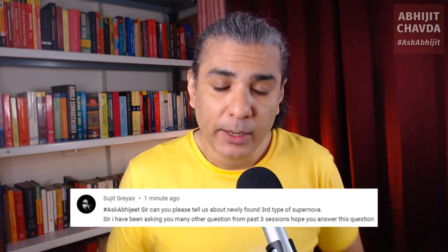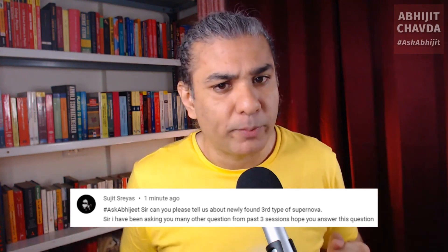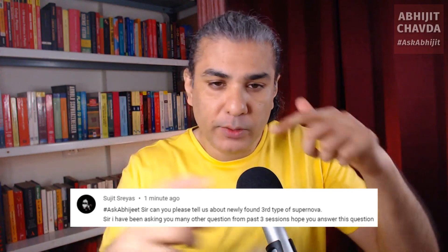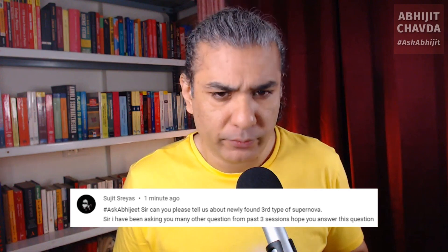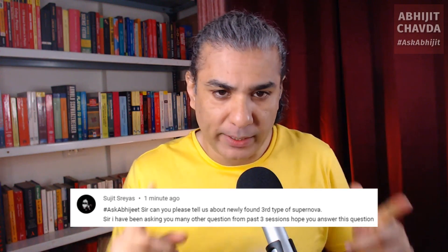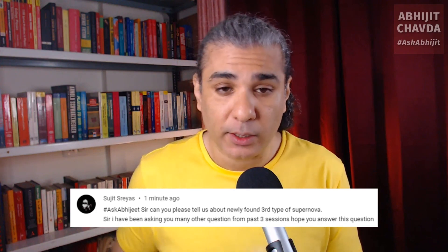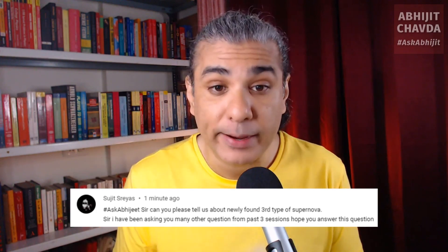What is a type 1 supernova? A type 1 supernova is a strange supernova in which you have a large star and a white dwarf orbiting each other — a binary star system with two stars: a regular star and a white dwarf.